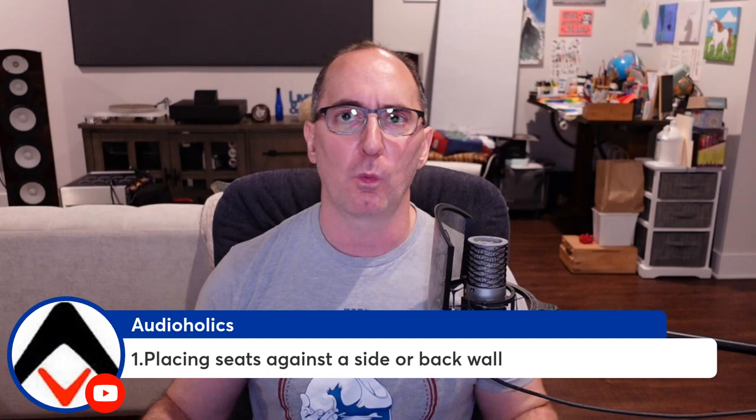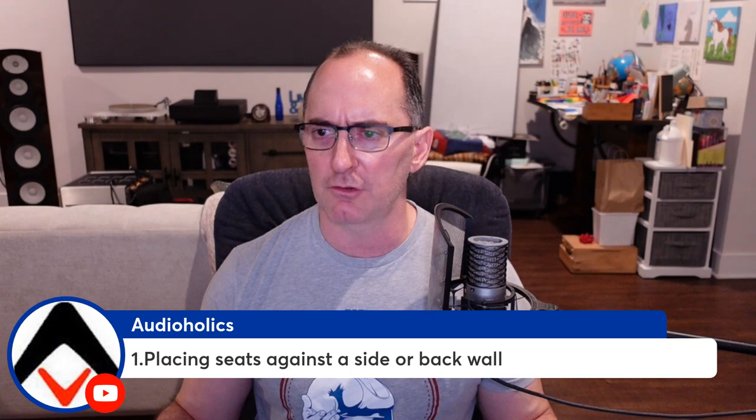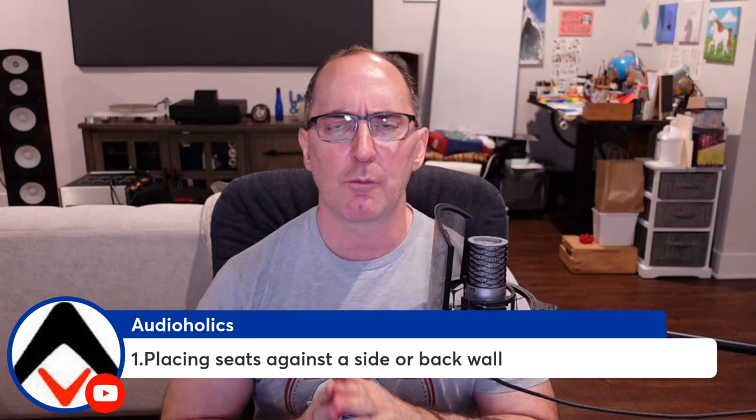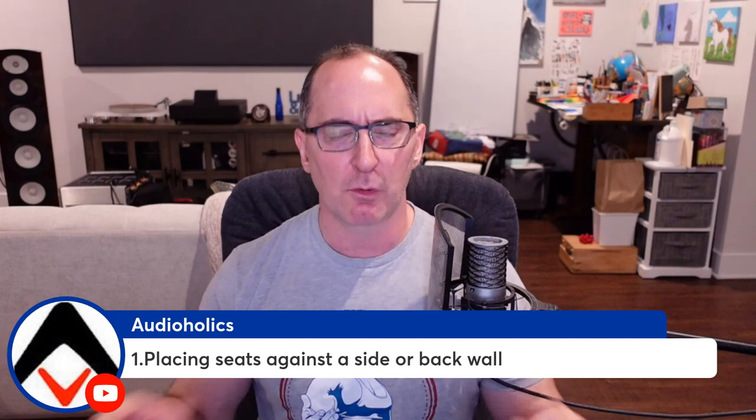Number one is placing seats against a side or back wall. That's never a good idea for a variety of reasons. Basically, putting a seat next to a back wall puts you in a maximum pressure area, and the problem with that is you're going to have so much buildup of standing waves. You're going to have very uneven, very boomy bass.